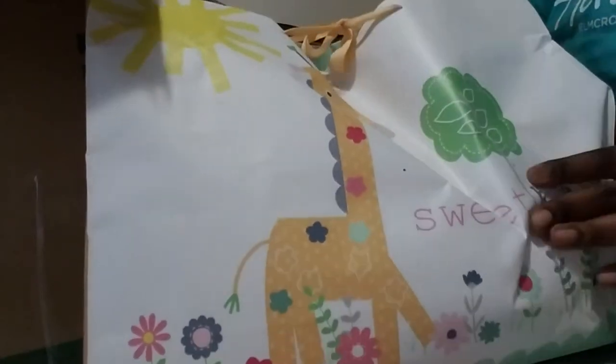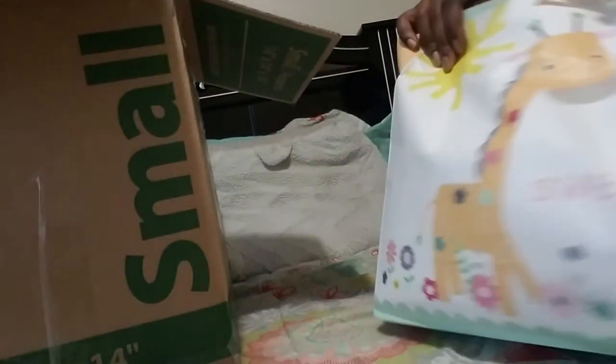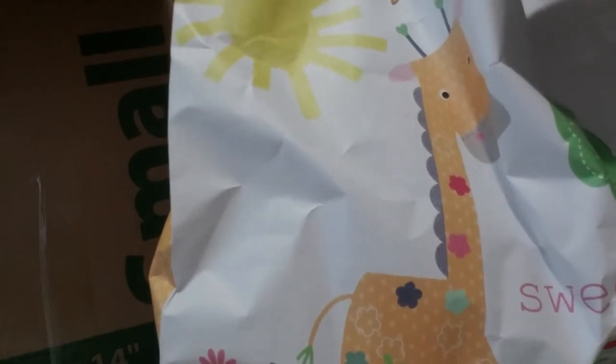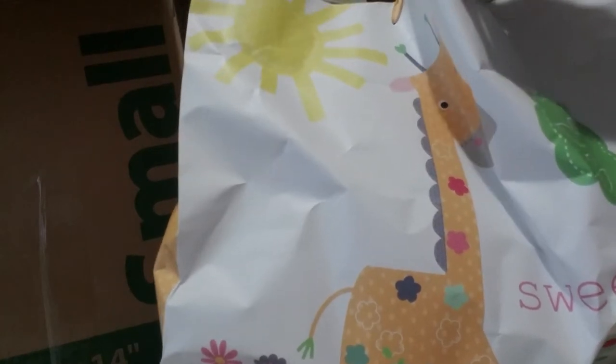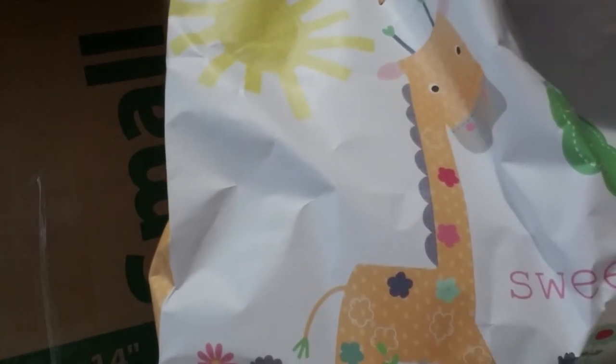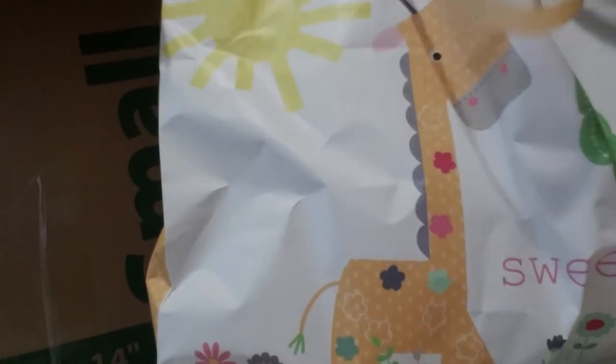She sent me this nice bag of goodies. It's so cute — it has a giraffe on it and it says 'Sweetheart,' and there's sunshine and flowers. Very springy, love the bag. Let's see what's inside. Thank you so much to the artist — it was a pleasure working with you.